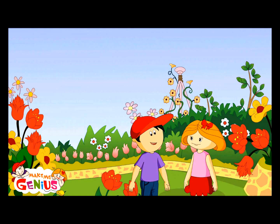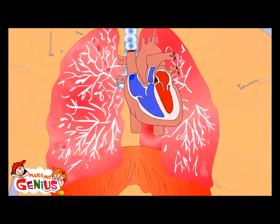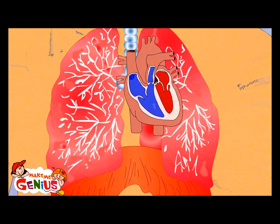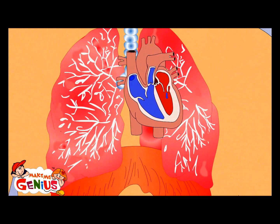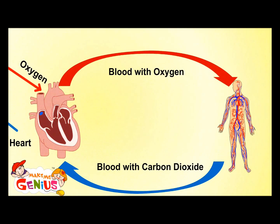Your heart is like a pump, which pumps blood into your body. See this hand pump — like it pulls water from the ground and supplies it to us. The heart has two pumps like this. One pump supplies blood which has oxygen to your body. The other pump takes it back after it has given oxygen. When blood comes back to your heart, it is full of carbon dioxide. The heart sends it to the lungs, which cleans it and fills it with oxygen. Lungs send fresh, oxygen-rich blood to your heart, from where it goes back to all your body parts.